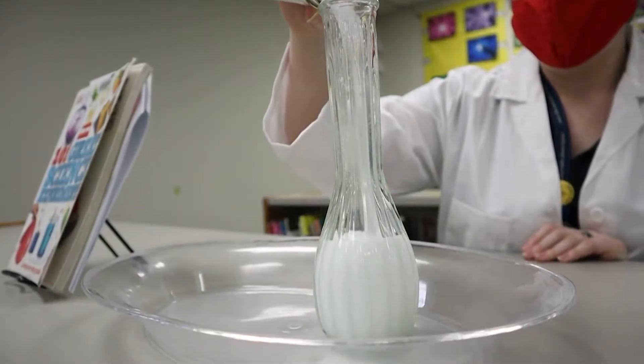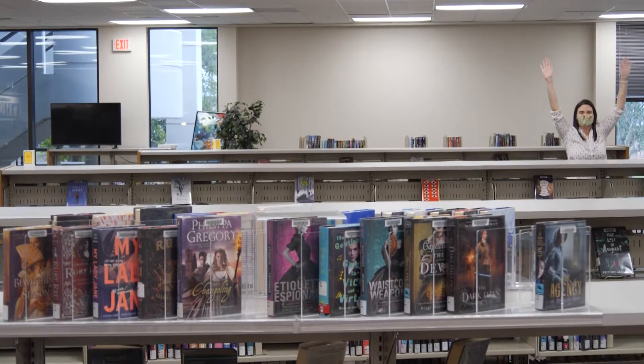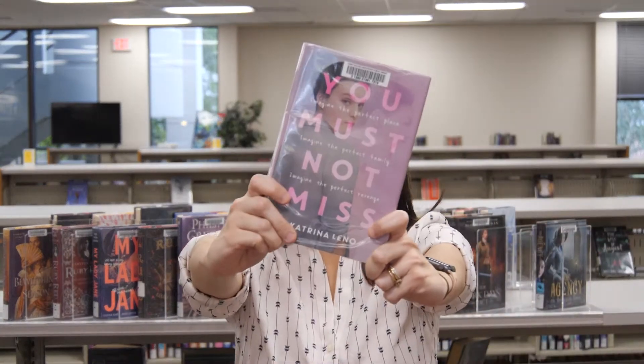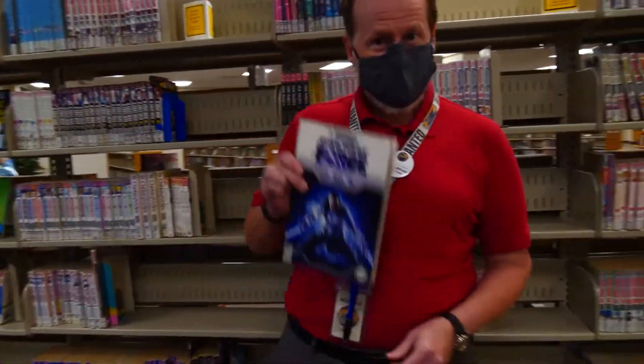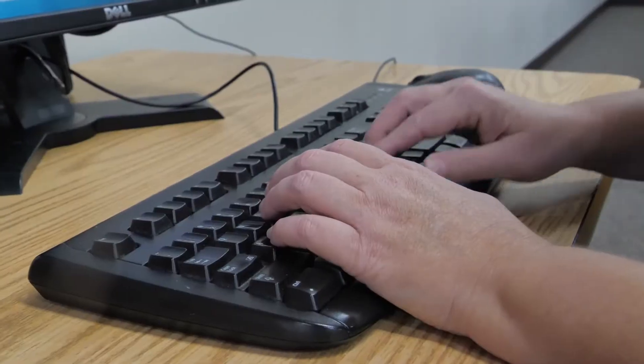Your next science experiment is waiting to be found! In the Young Adult section, you might find the next great book-to-movie like The Hunger Games or The Maze Runner. Graphic novels are books too! We have Avengers, Star Wars, and more!